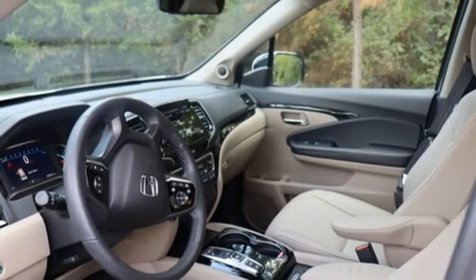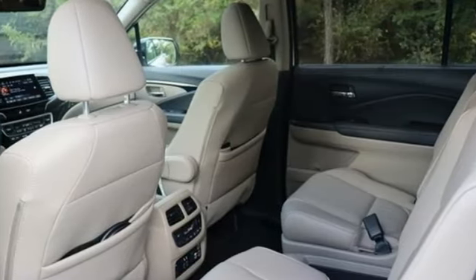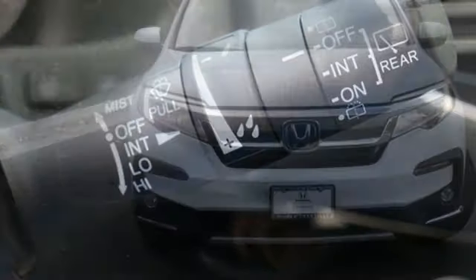Doors and push-button start proximity key, external memory control, express open and close sliding and tilting sunroof, wireless phone connectivity, and automatic transmission.